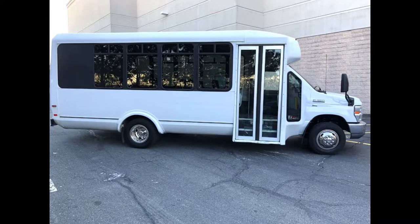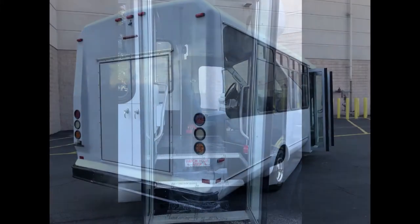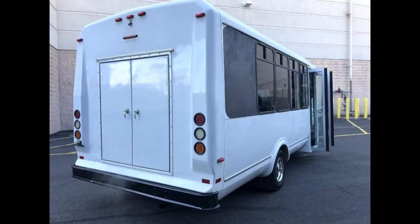This bus is fully reconditioned and ready for delivery for church shuttle service, tour charter, and team sports. It is in excellent condition both inside and out, very well maintained. This bus will deliver great power and a quiet ride, getting your group to their destination in complete comfort.